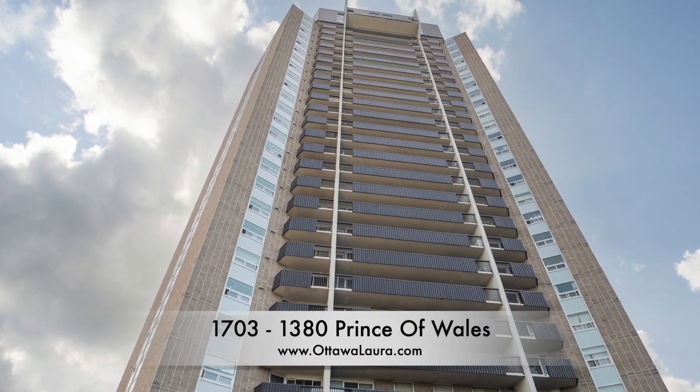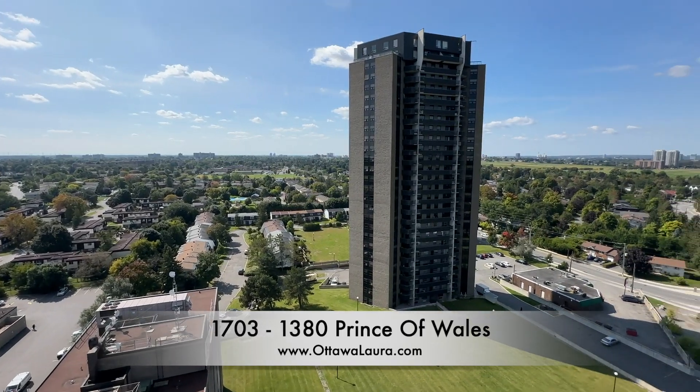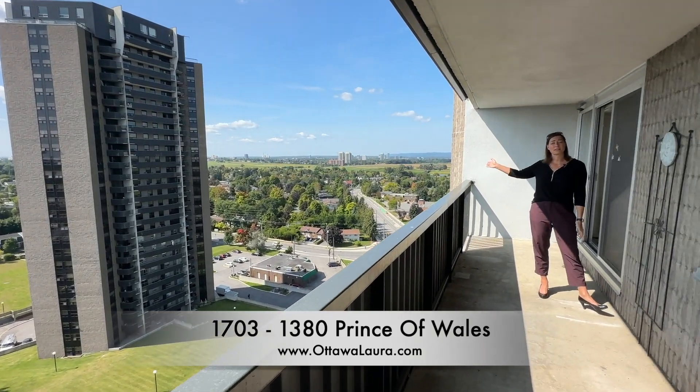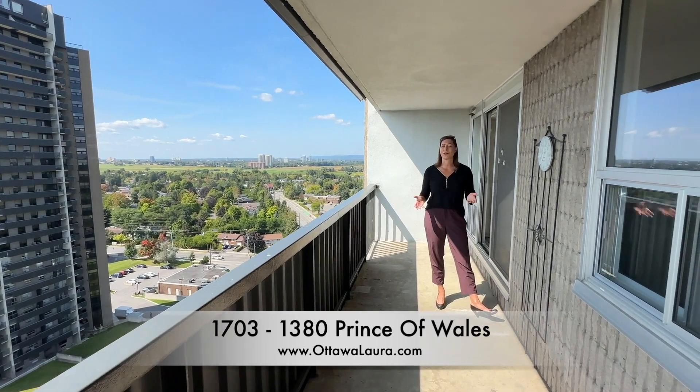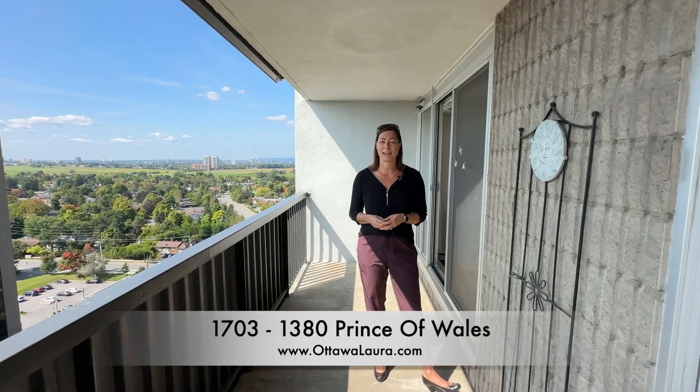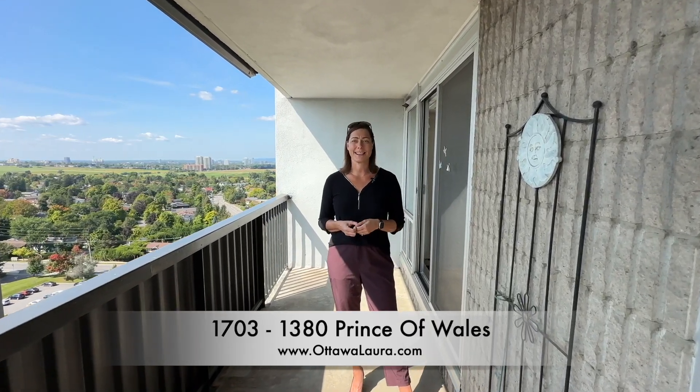Welcome to the 17th floor of Prince of Wales Towers. Usually we start inside, but today we're going to start on this spectacular balcony overlooking the experimental farm, walking distance to Carleton University and Hogsback. This three bedroom, two full bath condo has all the amenities you could ask for. Now let's go inside and check it out.